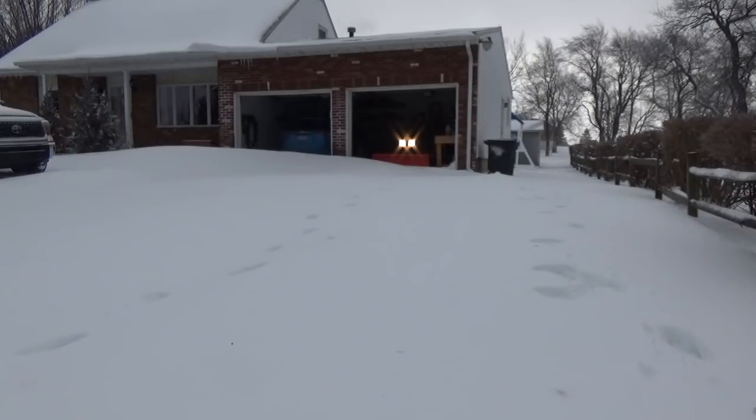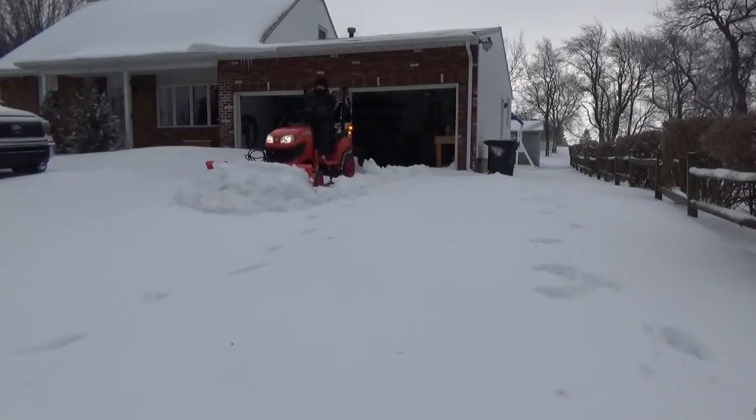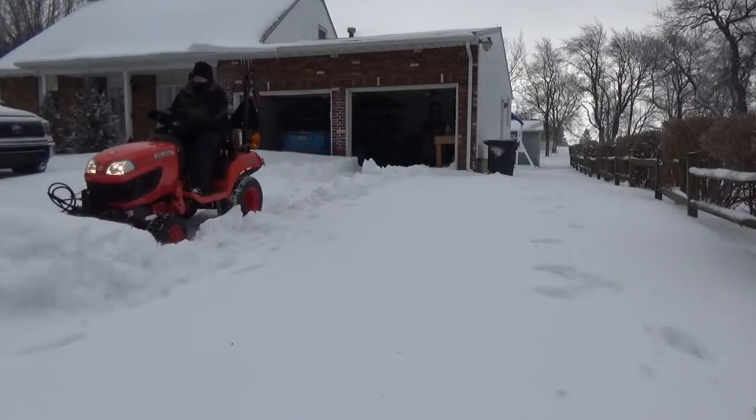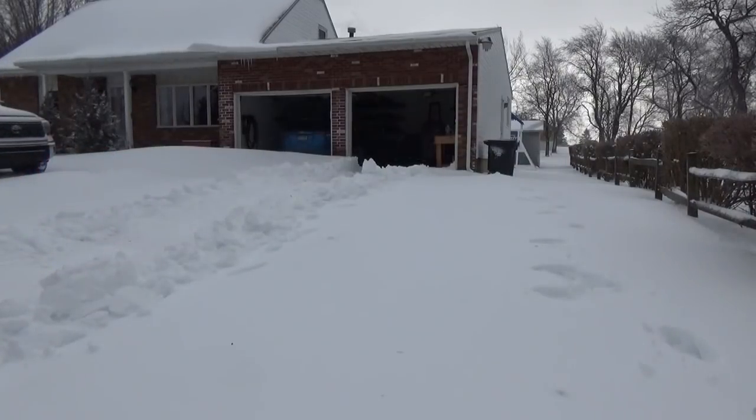I put the tractor into low range because I know I'm going to be pushing a considerable amount of weight. I get partway down the driveway and pause for a moment because I'm losing traction. I make the mistake of lifting the blade — it doesn't seem like a mistake at that point, but unfortunately as soon as I go out of camera view, I end up getting stuck on the roadway.